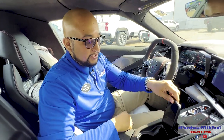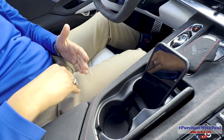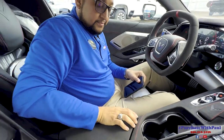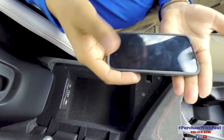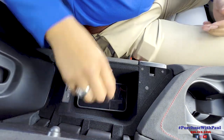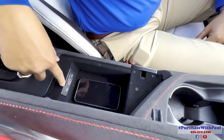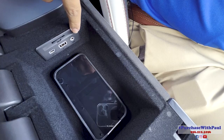The cup holders can hold an iPhone — it doesn't go all the way down but it holds it fine. Lifting the center console reveals storage; inside you'll find the SD card slot for navigation, USB-C, USB, and auxiliary ports.